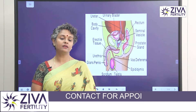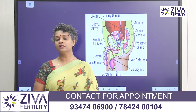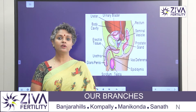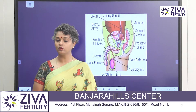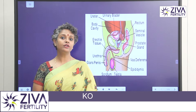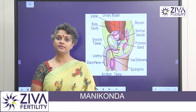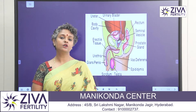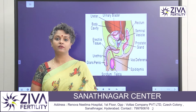Azoospermia is a condition where there are no sperms produced, and when we do a semen analysis, the count is absolutely zero. Azoospermia is a common condition — about 1% of all men could be having Azoospermia, and about 10 to 15% of infertile men that come to a fertility center have been diagnosed with Azoospermia. So it's a pretty common feature that we see in patients suffering from male infertility.